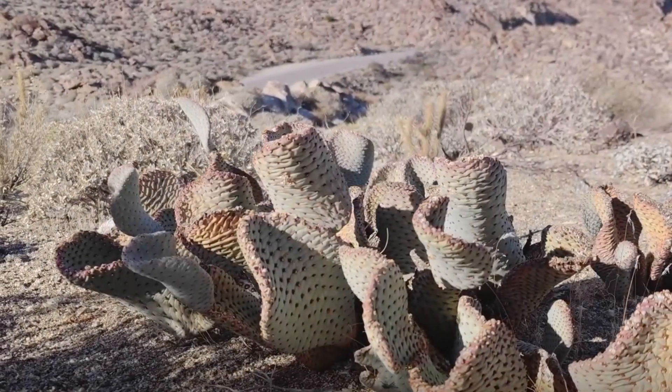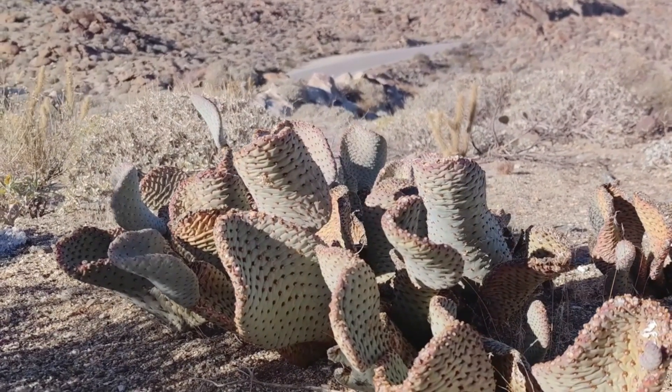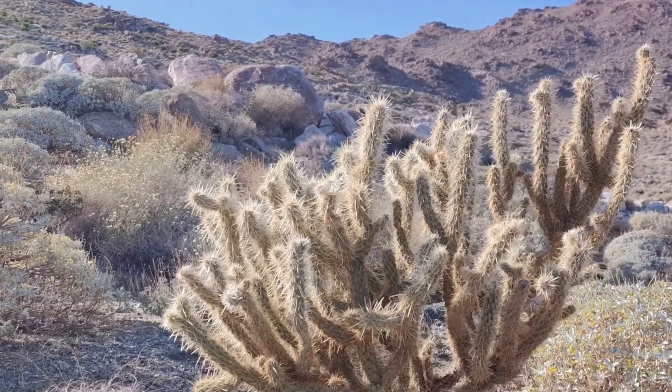Contrary to what many believe, cacti are survivors, not just thorny plants. These desert dwellers are the epitome of adaptation, having evolved to withstand some of the most brutal conditions on Earth.